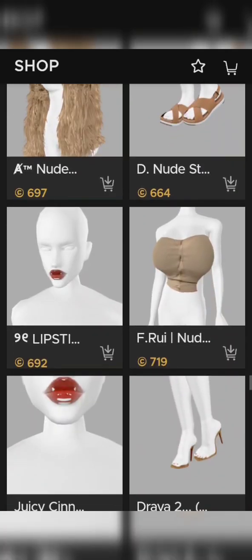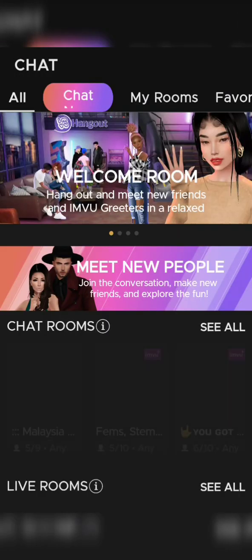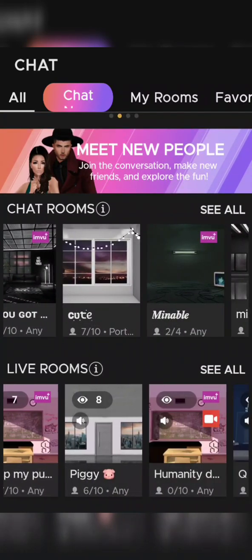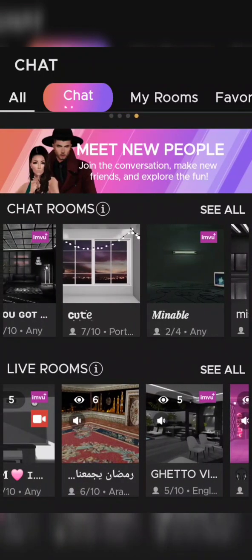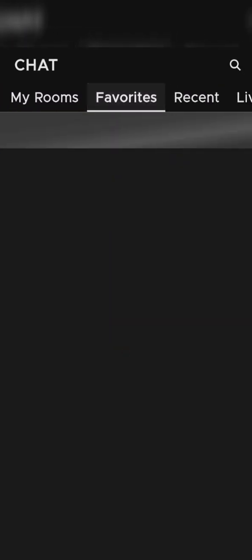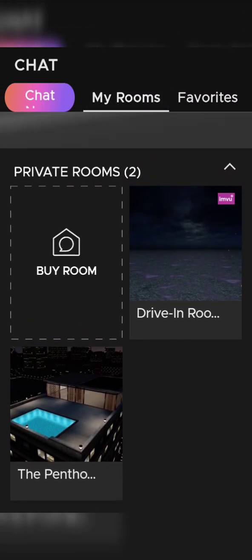Now let's go and see rooms. These are live-type rooms where you can get on mic, talk, and meet people. And then you can go to 'chat now,' which is for making new friends. They give you two rooms when you start.